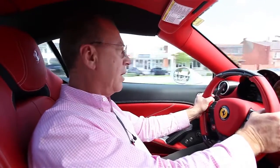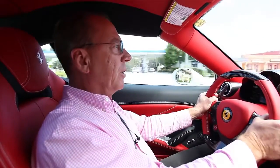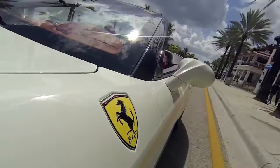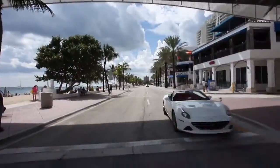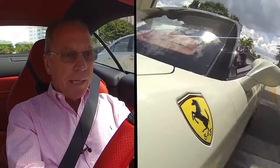One of the first things you notice driving the new California T is the extremely responsive throttle. It's a blistering zero to 62 in 3.6 seconds. The California T delivers 560 horsepower, and this car has virtually zero turbo lag.